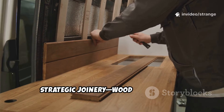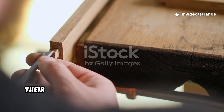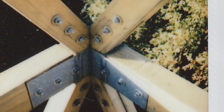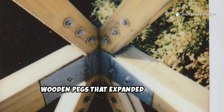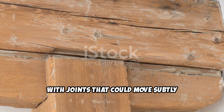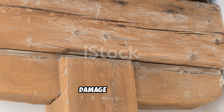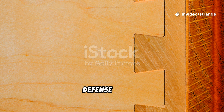Step 6: Strategic joinery — wood that survives without nails. Viking preservation wasn't only chemical; their joinery played a major role in longevity. They used tight mortise and tenon joints, wooden pegs that expanded when wet, and flexible plank overlaps that reduce stress cracks. With joints that could move subtly rather than tear apart, the wood experienced far less structural damage over time. A well-designed joint is itself a rot defense system.